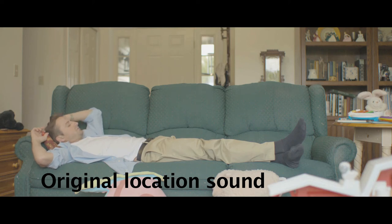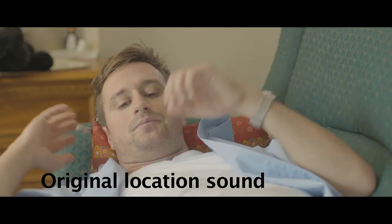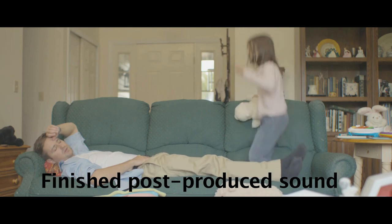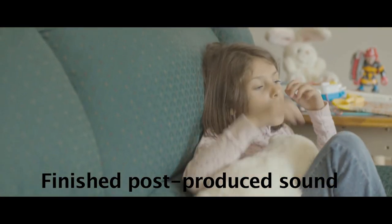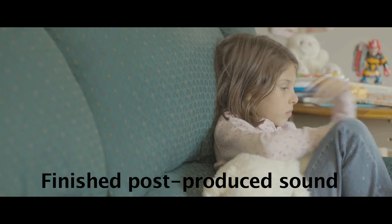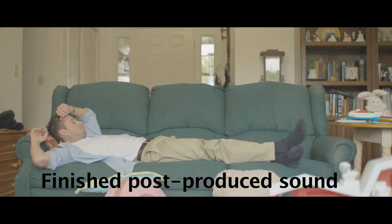Jody. Can we watch a movie now, please, please, please? Later. Let me relax, please. No, you said that the last time and we never did. You always forget about me when your dumb thing beeps. Jody?